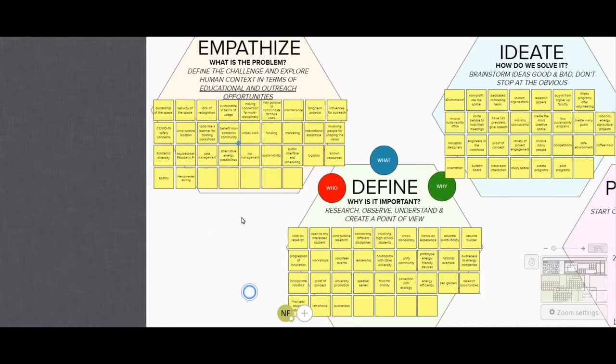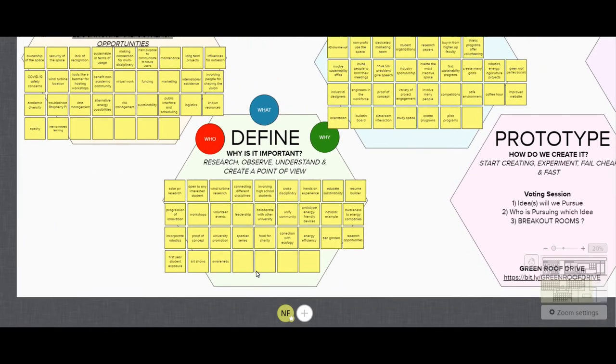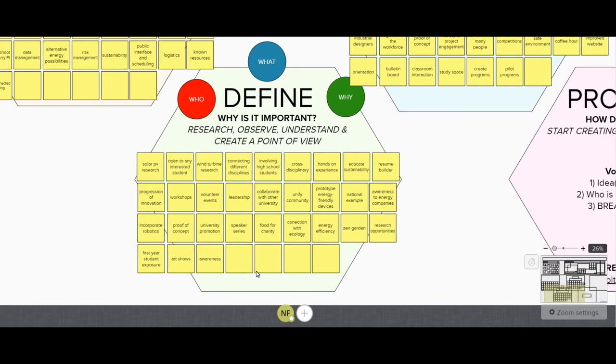The next stage of the design thinking methodology is define — why is it important? We must research, observe, understand, and create a point of view to understand different perspectives. The golden circle method of why, what, and who is involved is an excellent way of going about this stage.